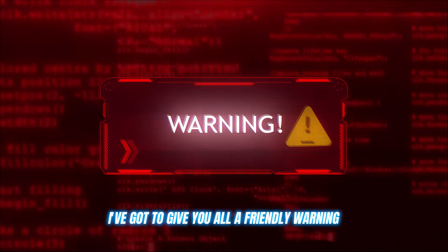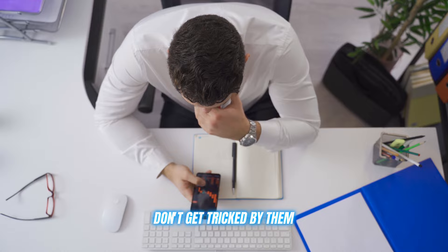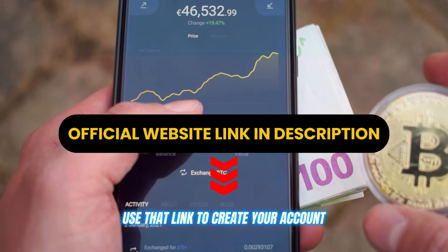I've got to give you all a friendly warning. There are many replicates of Orb Profit AI out there, but they are all scams. Please don't get tricked by them and lose your hard-earned money. The official website link is in the description below. Use that link to create your account.